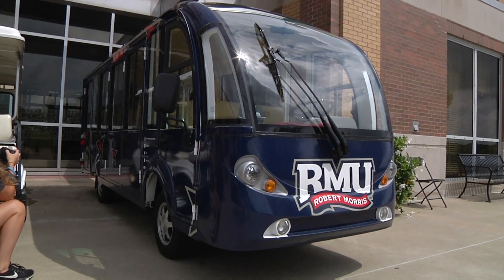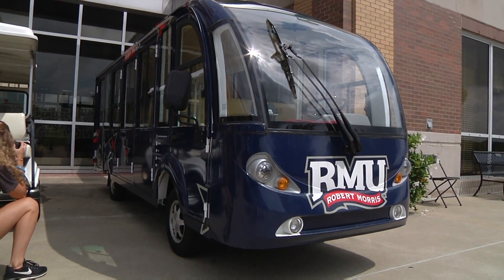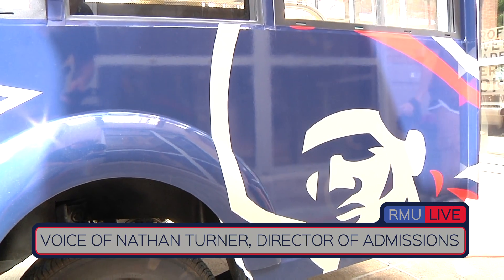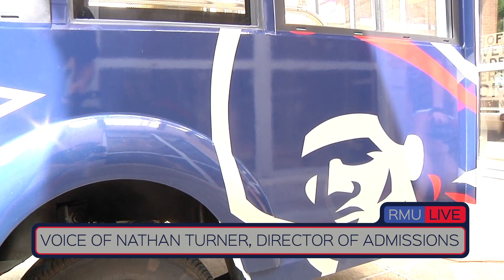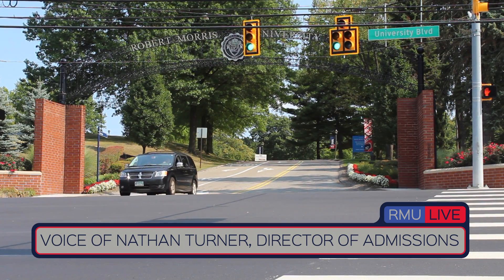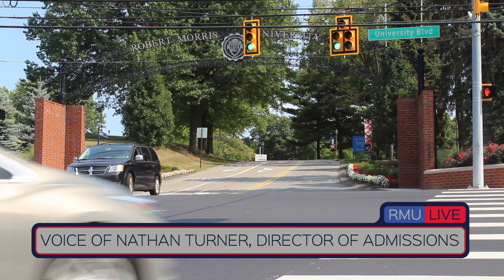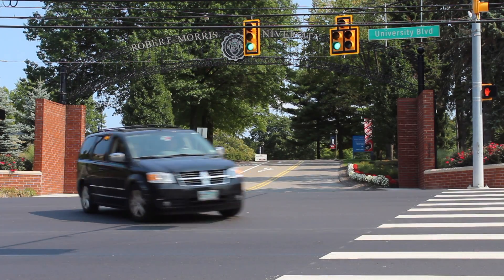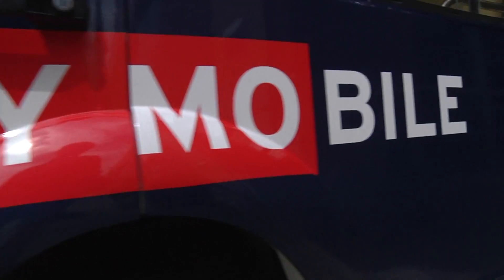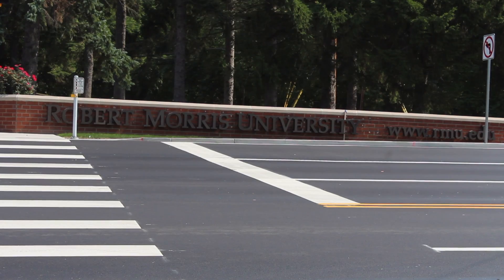Over the summer, Robert Morris University invested in an electronic bus with the intention of moving students and families around campus. In order to best showcase our beautiful, award-winning campus, we elected to investigate a way to move people on campus to show them all of it. As you've probably realized, there are some hills.